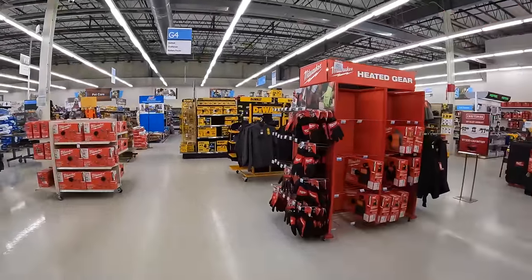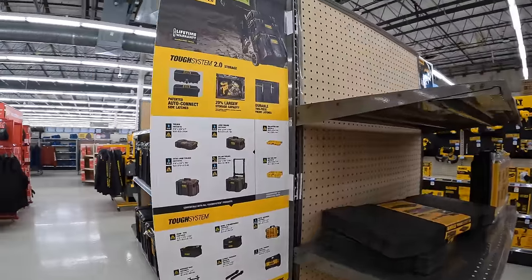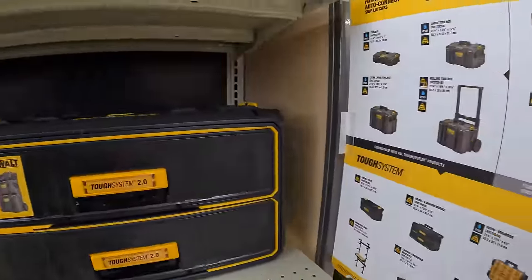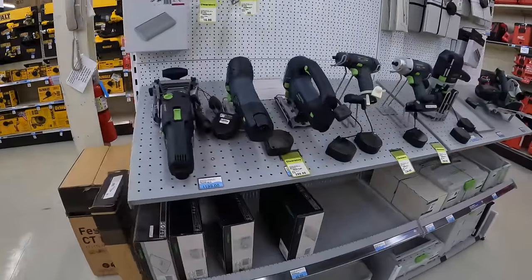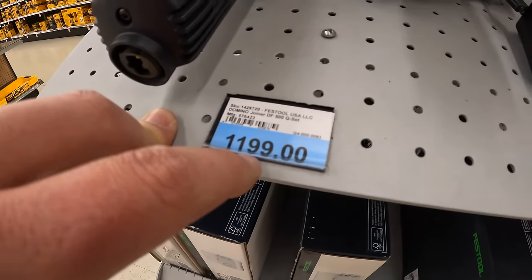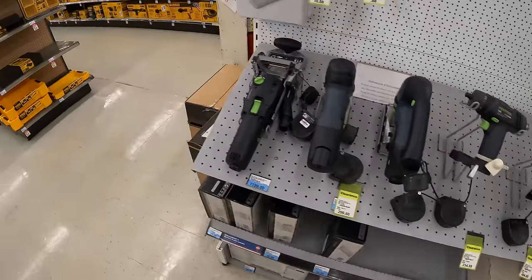Let's see what Festool has quickly. They do have the Tough System 2.0, but no deal. No price downs on Festool. A joiner is about $1,200. Festool is expensive.